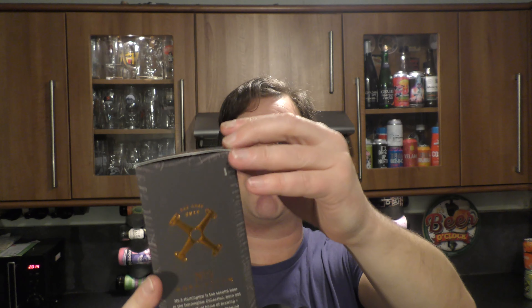Without further ado, let's get this bottle-conditioned Imperial Stout out of the box. 7.4% ABV — I might have already mentioned that. But I'm super excited by this one. I really enjoyed the first beer.